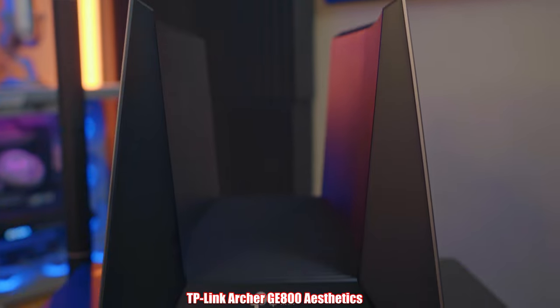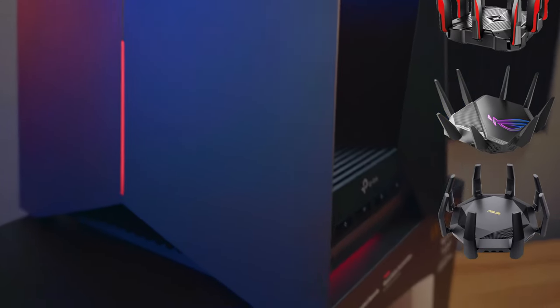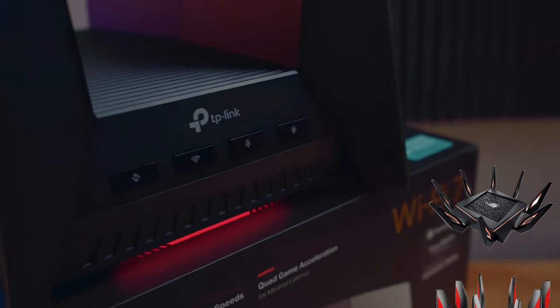This router also supports VLAN tagging and VPN server support. Let's take a look at the router's shape and size. This is by far the most unusual router I've ever come across. The majority of high-end gaming routers have a spider antenna look with eight antennas shooting up like legs. However, this router looks more like a Star Wars Command Shuttle — pretty cool.